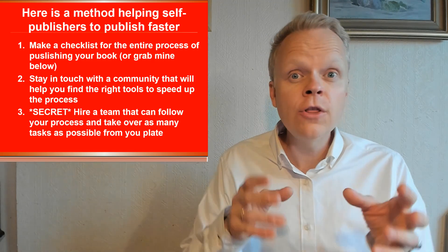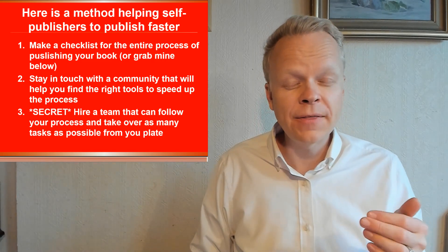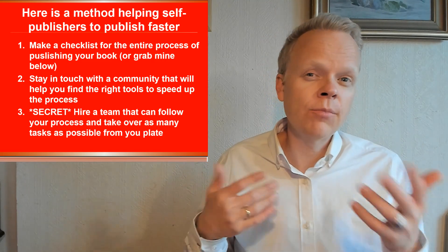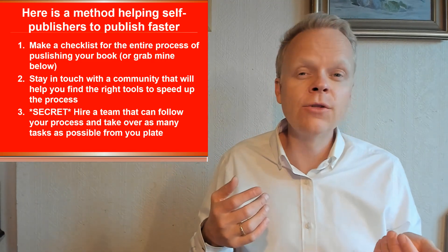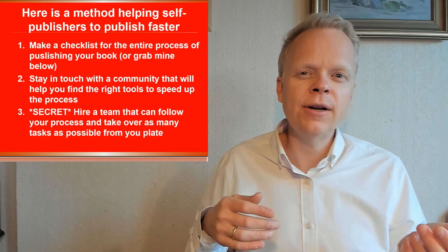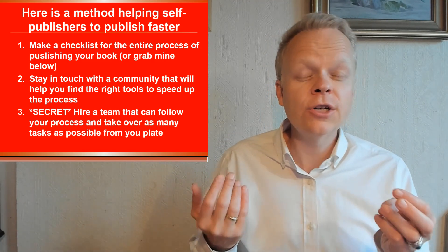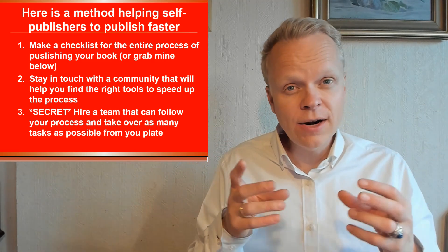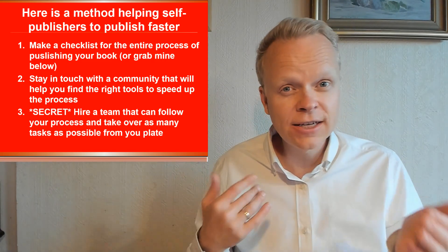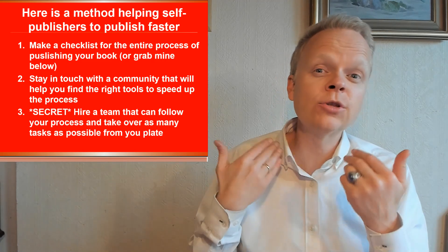We can then focus on the very core things that are going to help our business move forward — specifically things that the virtual assistants are not able to do. For example, making a video like the one you're watching right now is something they won't do because the brand is built around me. But in terms of getting this video onto YouTube, virtual assistants handle that, along with the podcast, blogs, and other areas to make sure the flow is moving smoothly. The same goes with my books — formatting, uploading to sites, posting the books, and even setting up ads against the books, virtual assistants handle all of that.